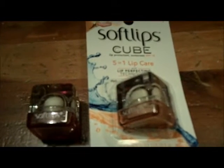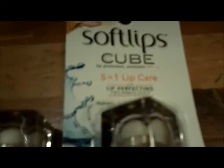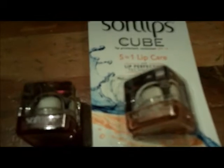Hi everyone, this is Bonnie from Backward Story, and today I want to introduce you to Soft Lips Cube, which is a really great new find of mine.